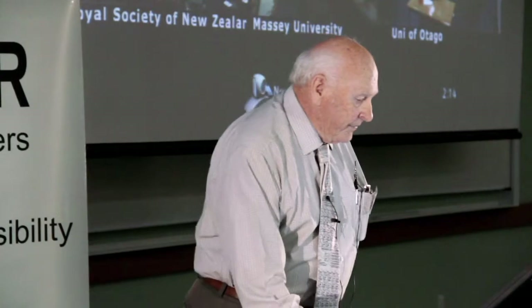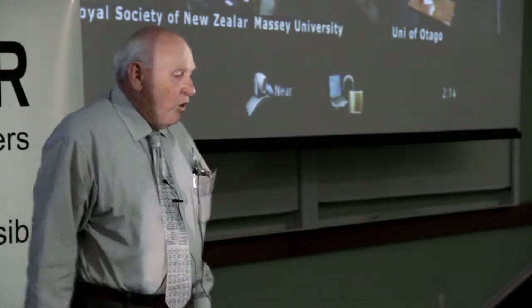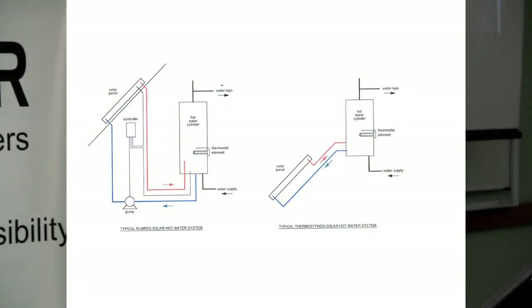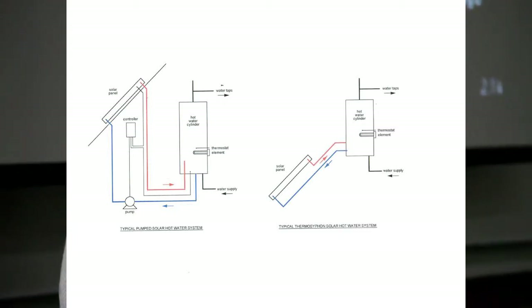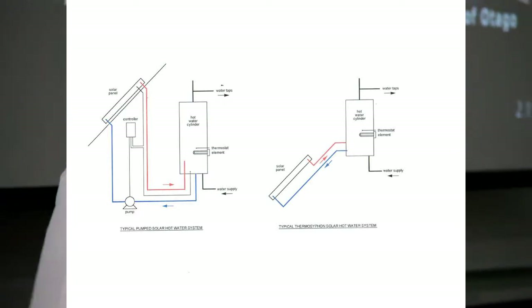Most domestic hot water is collected in the region to the left of the blue vertical line. A key generality of renewable resources is that they are highly variable, so an essential element in the use of all renewables is some form of storage — in this case, your hot water cylinder. You can collect by thermal siphoning, where the tank must be above the collector, or by a pump-circulated system where the collector can be above the tank, requiring a control system to turn the pump on and off.